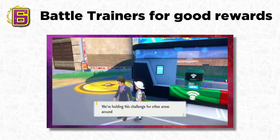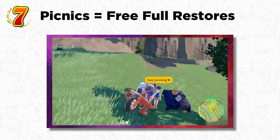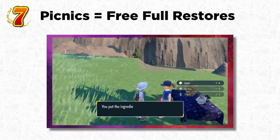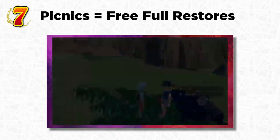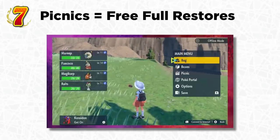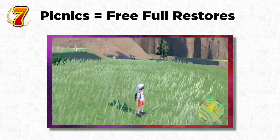Sometimes while adventuring you might come across trainers who have set up picnics. Definitely go to these and interact with them as much as you can, because they basically act as rest spots that will fully heal your Pokémon — restoring all HP and PP. This is really useful when you're deep in an area with no nearby Pokémon Center and don't want to backtrack to a town. Definitely take advantage of these picnic trainers.